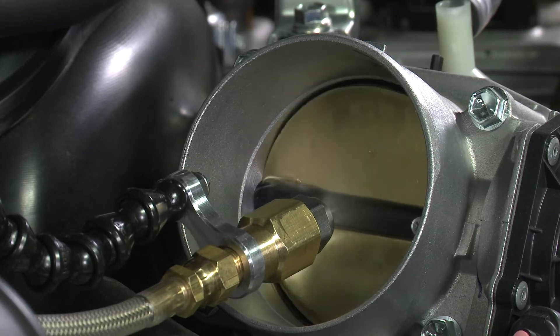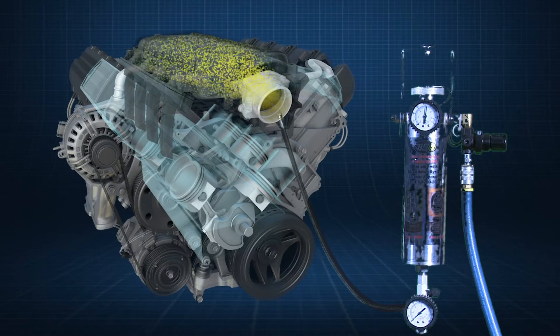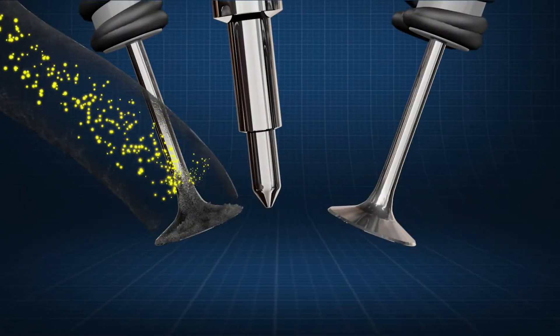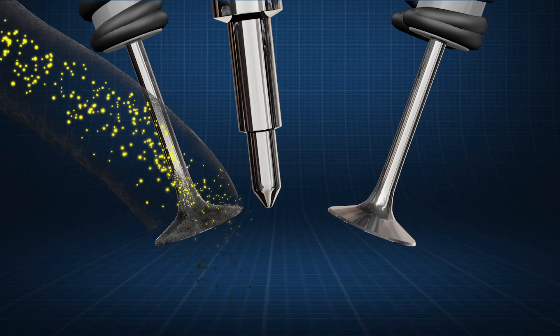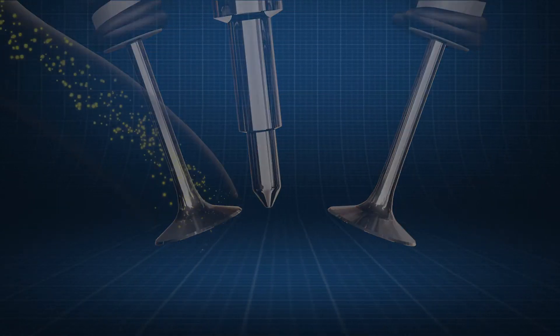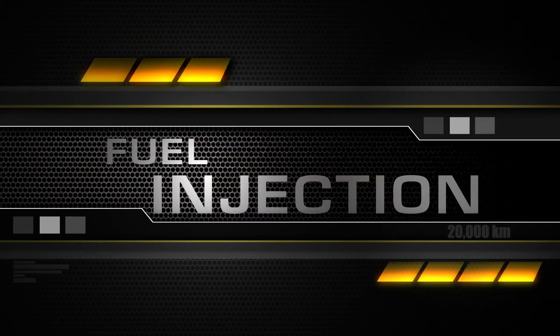This cleans deposits that restrict air in the plenum, manifold, and down through the air intake ports. This service loosens deposits, allowing them to be removed and burned in the combustion process safely. The combustion of air and fuel mix at the precise millisecond a spark plug ignites combustion.